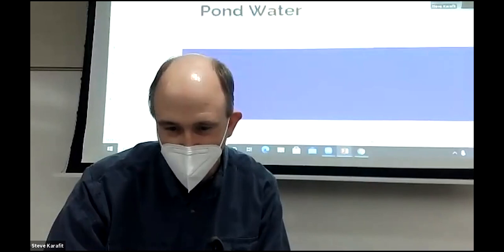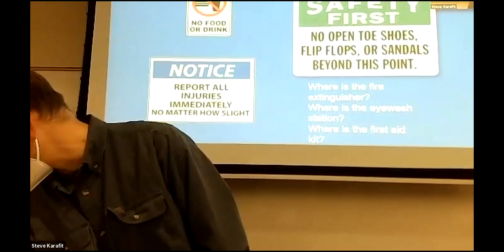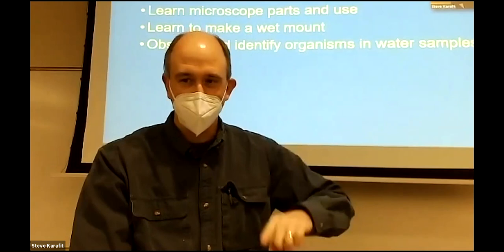For those of you just joining on the video: we talked about lab safety. You can read about that on page three of the lab packet, the lab handout. We talked about how to evacuate the building if we need to — we hang out over by the Ferris Center — and the learning objectives for the day.